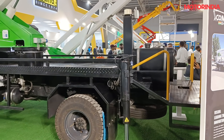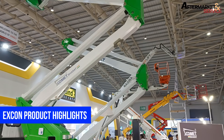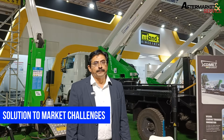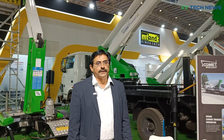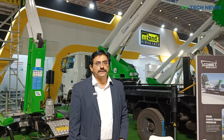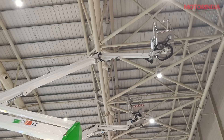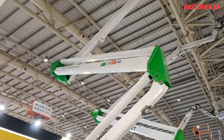We are displaying the truck-mounted boom lift with 26-meter working height. The second product is the spider boom lift with 25-meter working height, and one more product is the X-trailer with 14-meter working height. We are targeting rental companies pan-India, as well as infra and construction companies. The main problem we are solving is working height.